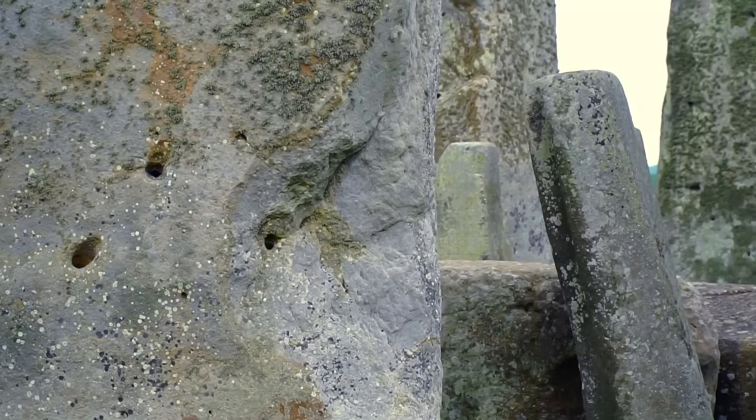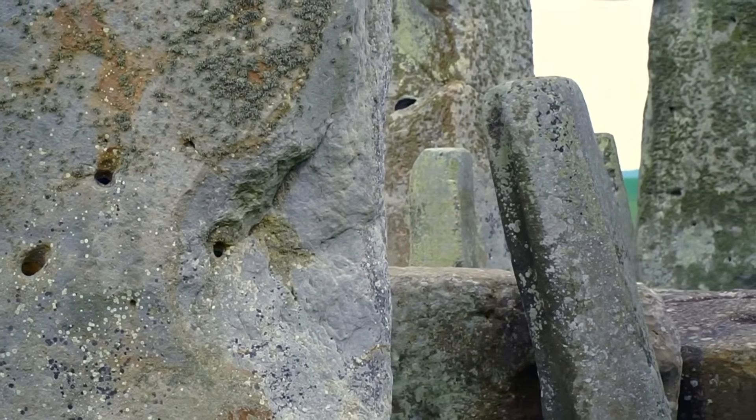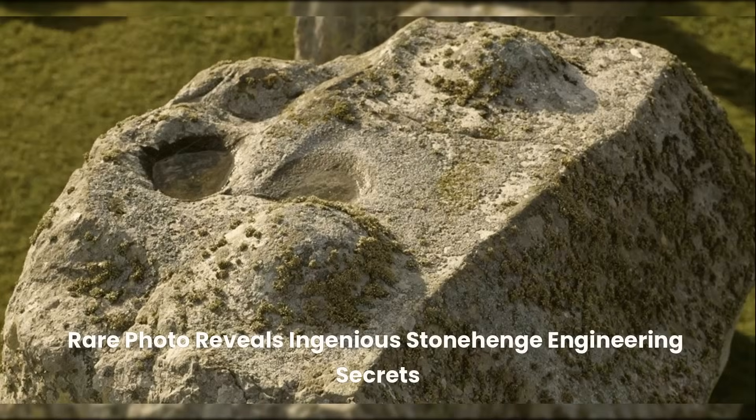Once on site, the stones were shaped using hammer stones. Archaeological evidence shows deliberate tooling marks that suggest precision in crafting mortise and tenon joints, which were used to interlock the massive uprights and lintels into a stable framework.